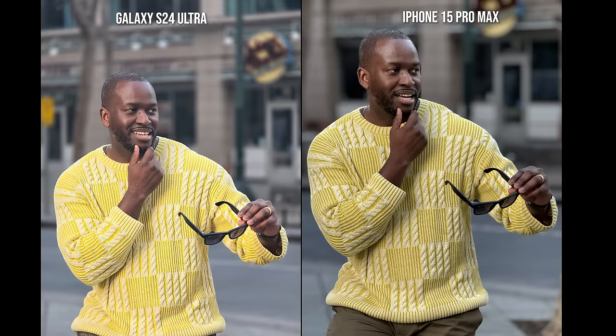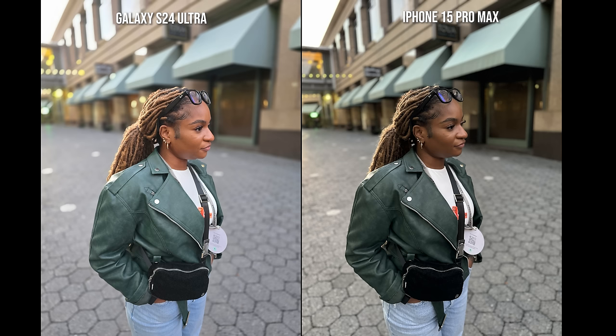Moving to the next image — this is a 5x portrait photo. I like what the iPhone is doing here; it's still darker overall while the Galaxy is a little bit lighter but has a hazy feel around the 5x photo. I think it's a solid job from both of them.